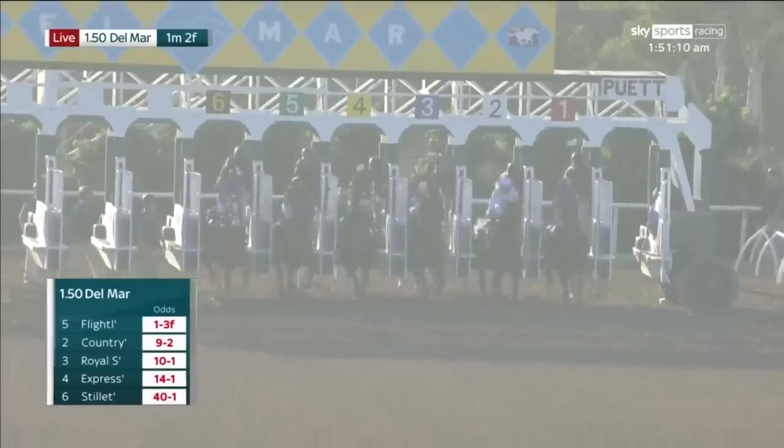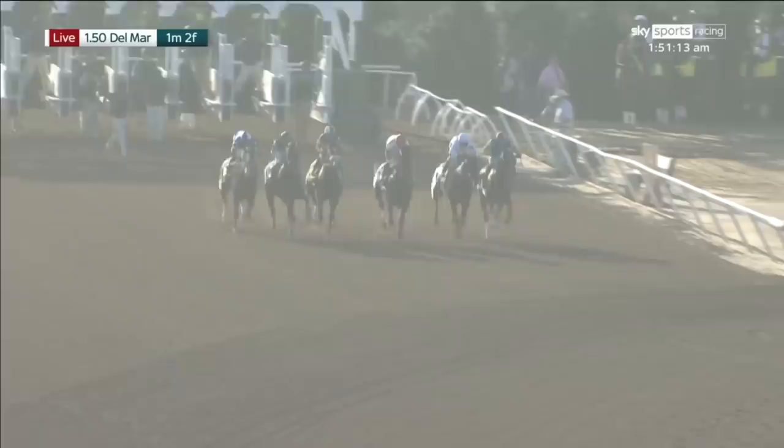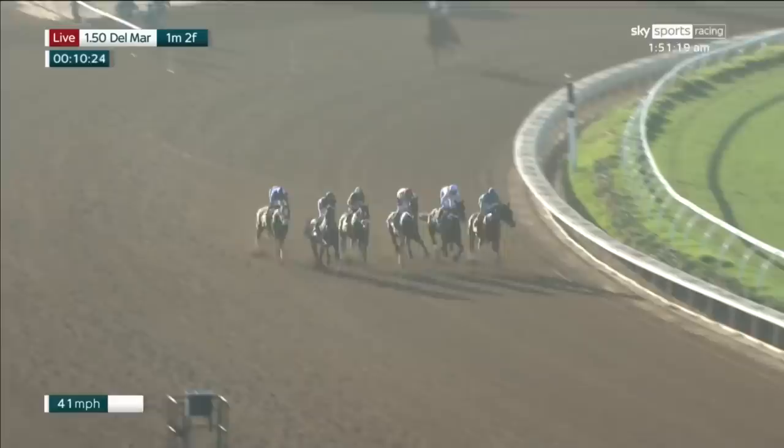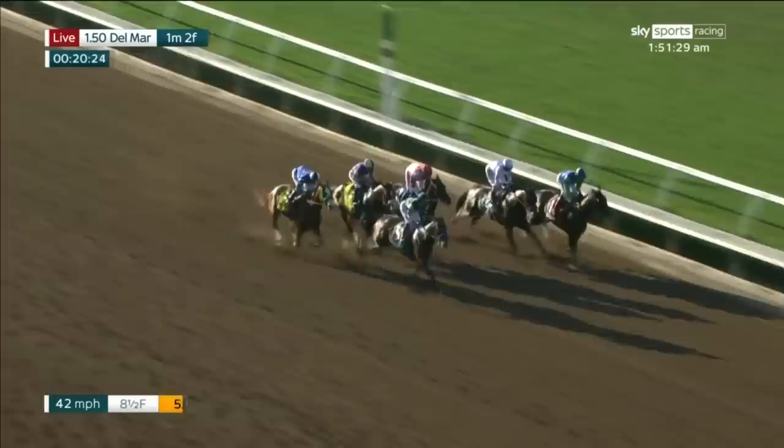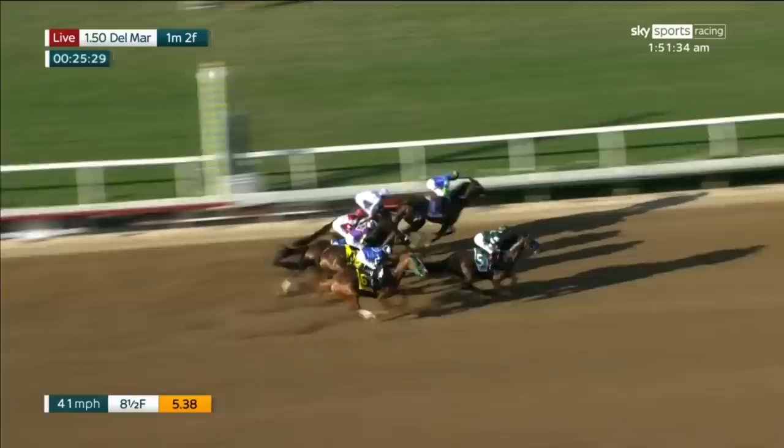They're off and racing in the Pacific Classic. They all came away to an even beginning — Extra Hope on the inside, Country Grammar in the white colors, and Flight Line is in the center of the track. He's going to be caught wide at this stage but may drop in later. Behind Dad comes Royal Ship, and on the outside Stiletto Boy and Express Train — no more than two and a half lengths separates the lot.